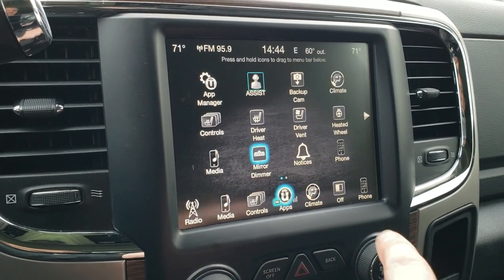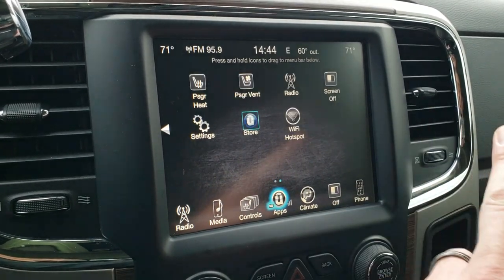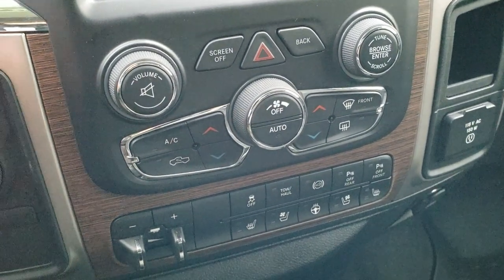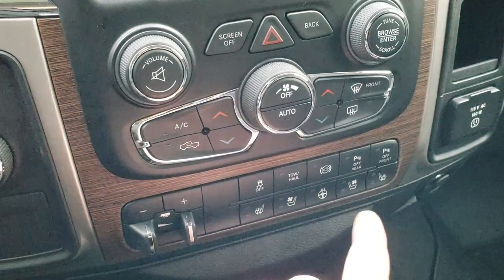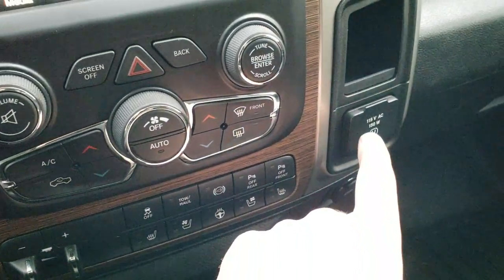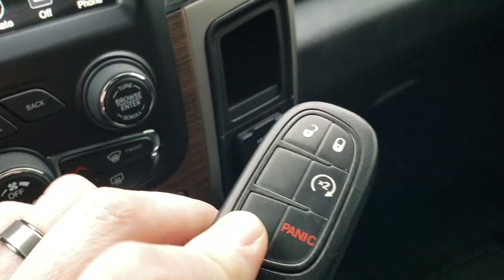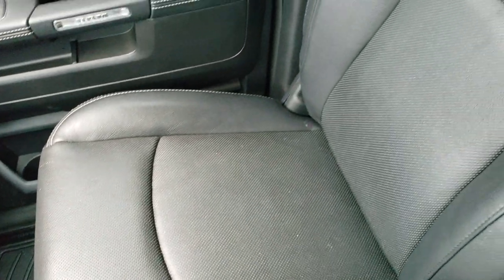You can do your climate controls here as well, including dual climate controls. You can add nav for $595 — this one does not have it currently. Down here you also have physical climate controls, volume and tune buttons, factory brake controller, heated and cooled seat buttons, heated steering wheel button, stability control, tow haul, factory exhaust brake, and front and rear parking sensors you can turn on and off. You do get a 115 volt 150 watt plug-in. The key fob does have remote start. This is a 40-20-40 split bench seat, so it is a six-passenger truck. You have speakers in the ceiling because this one has the Alpine premium sound system.